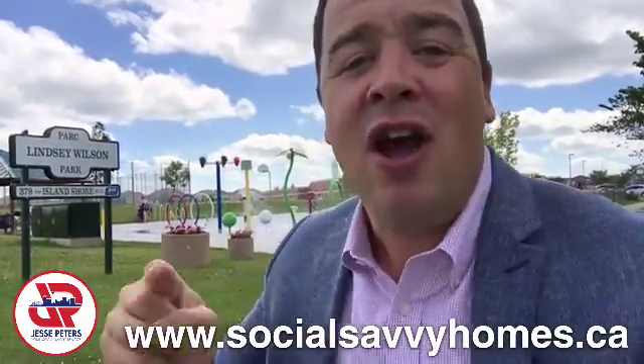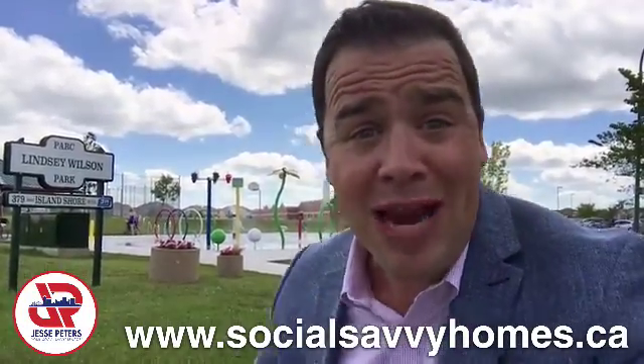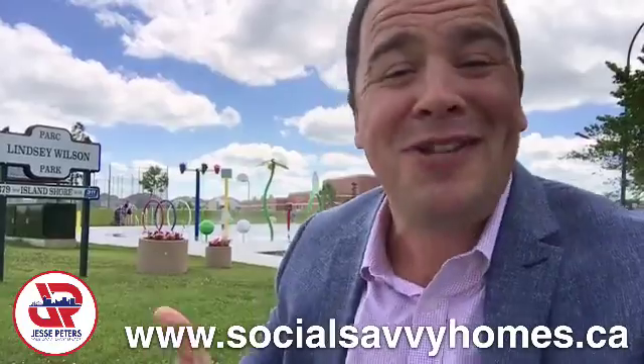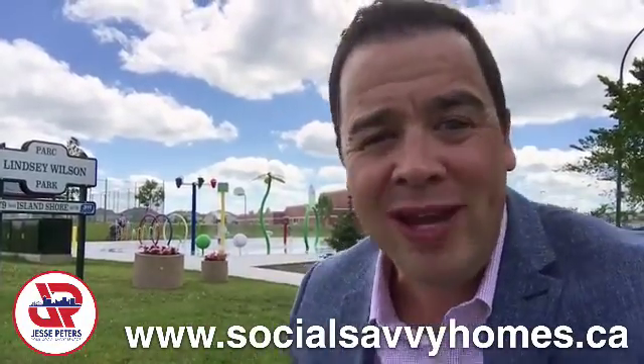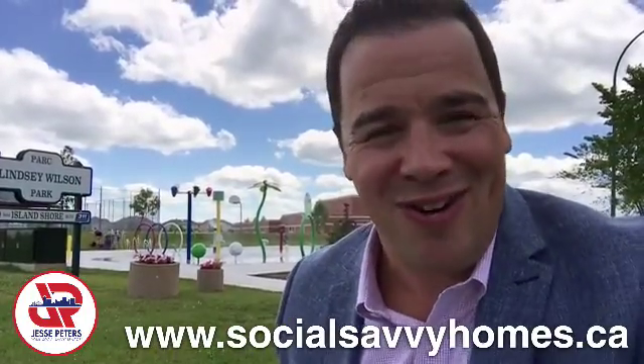Just down the street from where you could be calling home at 130 Epcot Drive. So if you want more information, call me, go to the website. I'll be more than happy to get you a showing and showcase this neighborhood and the home, and we can talk about how we can make it yours.